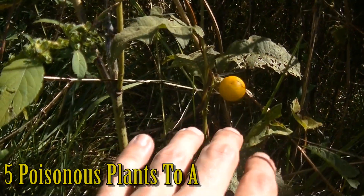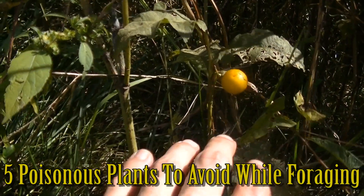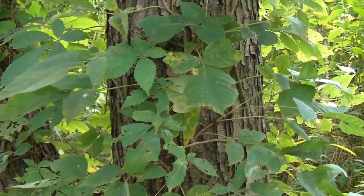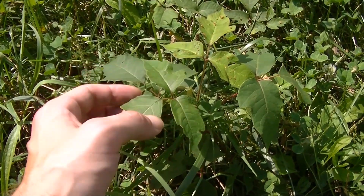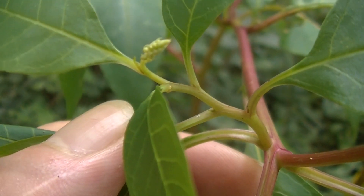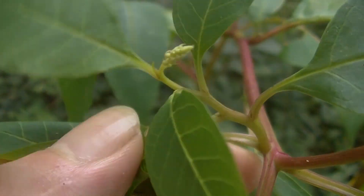Hey guys, this is Josh here with Trillium Wild Edibles. Today I want to bring you a short video on 5 poisonous plants to avoid while foraging. There are a lot of poisonous plants out there, so this doesn't cover them all, but this list should give you a pretty good idea of some of the more common ones to avoid. So without further ado, let's get right into it.